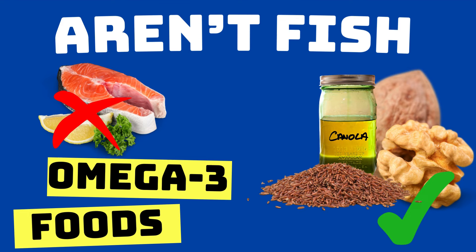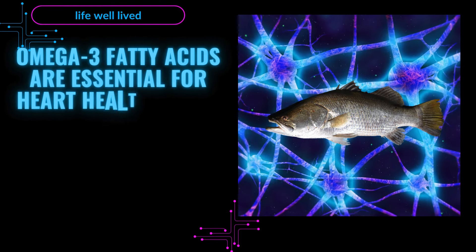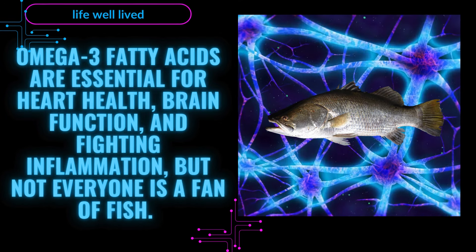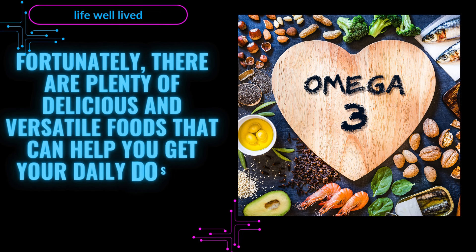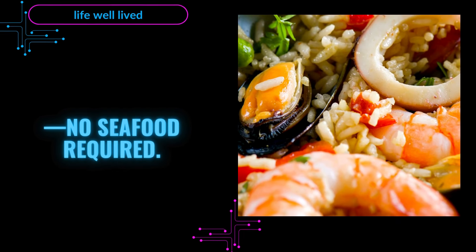7 Ways to Eat More Omega-3 Foods That Aren't Fish. Omega-3 fatty acids are essential for heart health, brain function, and fighting inflammation, but not everyone is a fan of fish. Fortunately, there are plenty of delicious and versatile foods that can help you get your daily dose of these important nutrients — no seafood required.